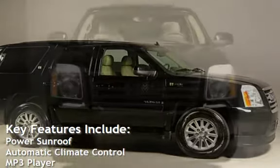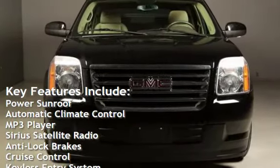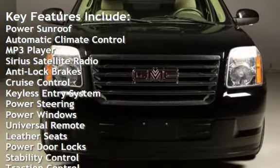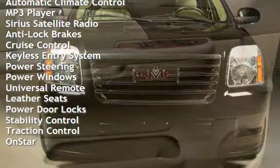Key features include: power sunroof, automatic climate control, MP3 player, Sirius satellite radio, anti-lock brakes, cruise control, and keyless entry.